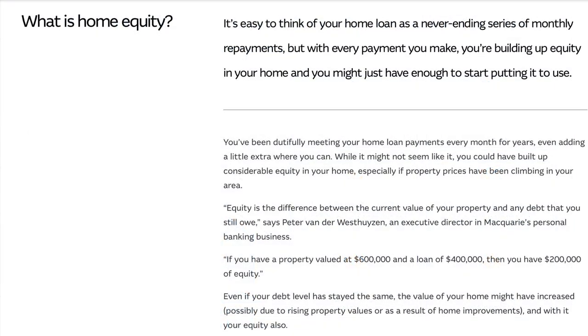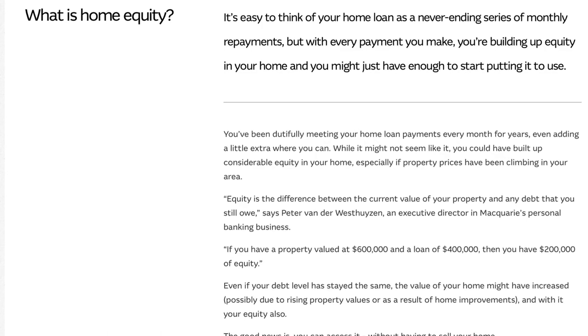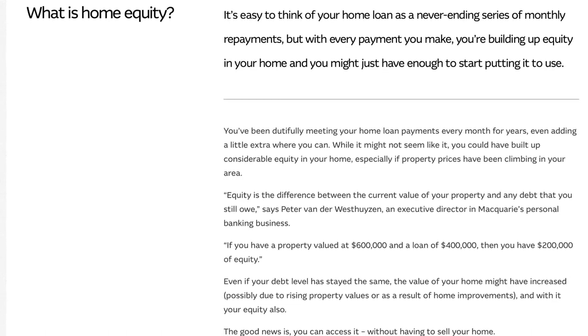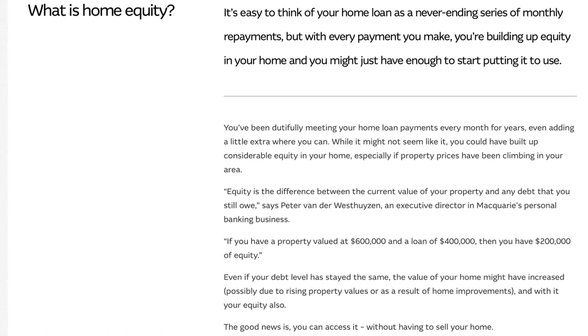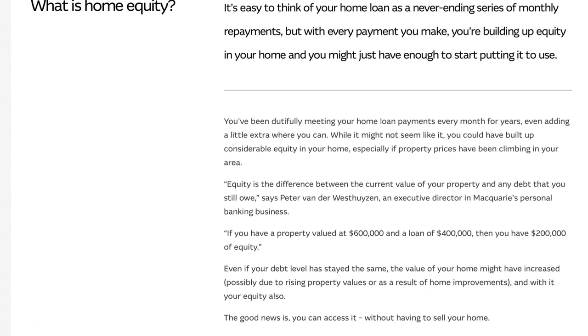Home equity is the difference between your home's current market value and the remaining mortgage balance. It's a valuable asset that grows over time as you make mortgage payments and as your property appreciates in value. The more you pay off your mortgage, the more equity you build up.